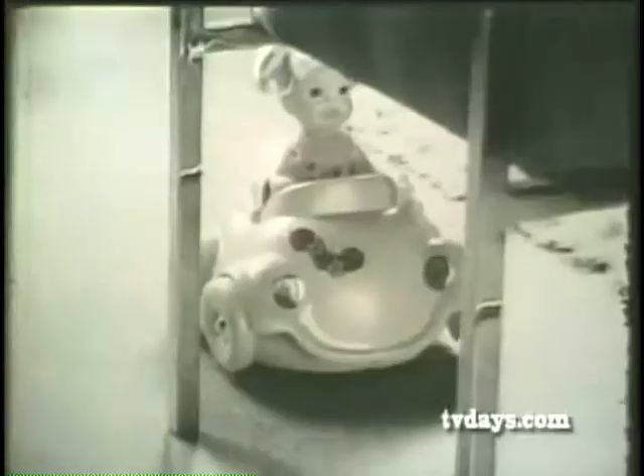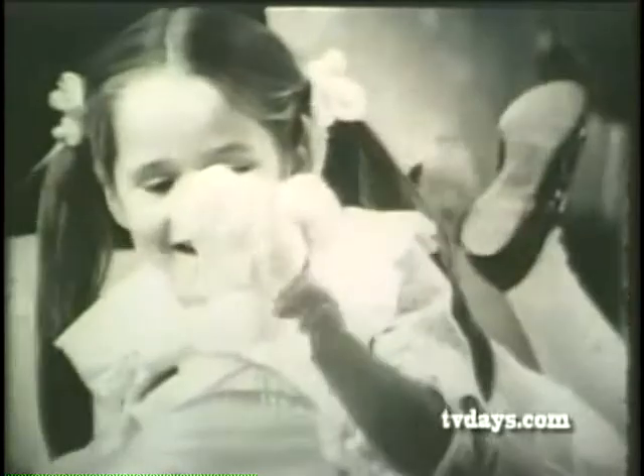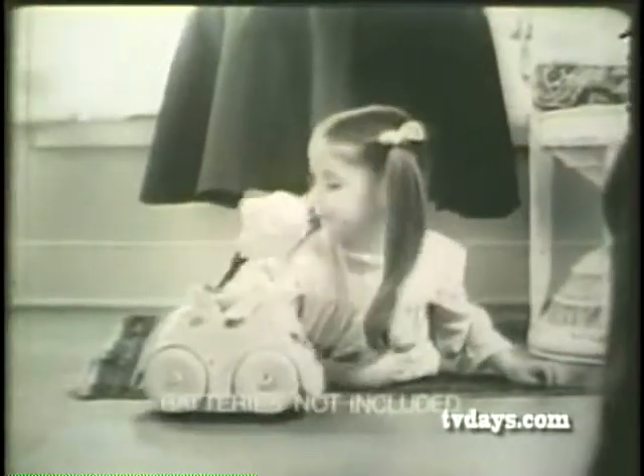Here she is. Brand new, lovable — Baby Go Bye-Bye and her bumpity buggy. Set the pegs a certain way and make her go where you want. Look out! Or just let her go where she wants. Surprising new Baby Go Bye-Bye — she comes from Mattel, but you never know where she's going.